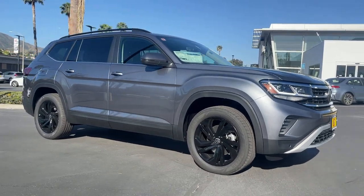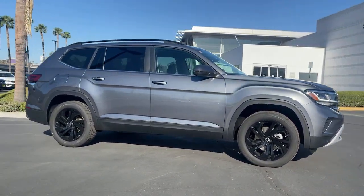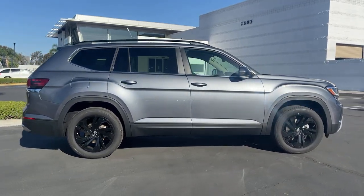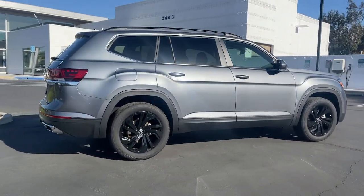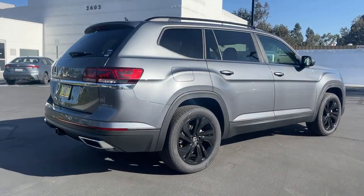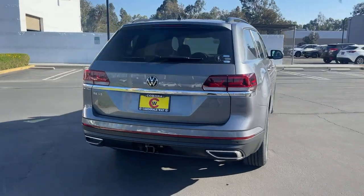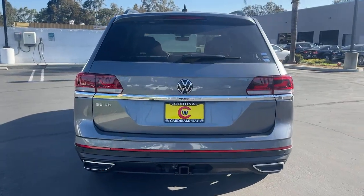Looking for your dream car? It could be the 2022 Volkswagen Atlas. This versatile, safety-minded Atlas delivers the features your family needs. From three-row seating to spacious cargo capacity and must-have connectivity, this hard-working crossover rises to the challenge with ease.